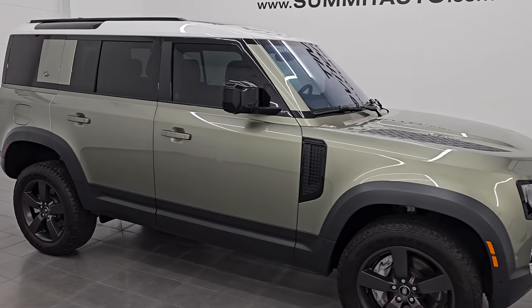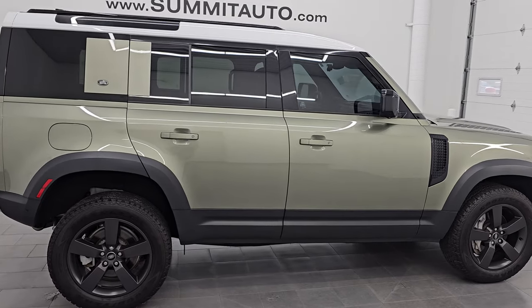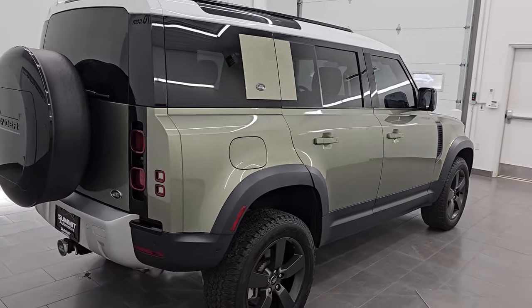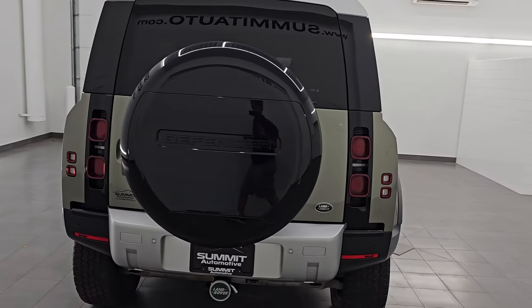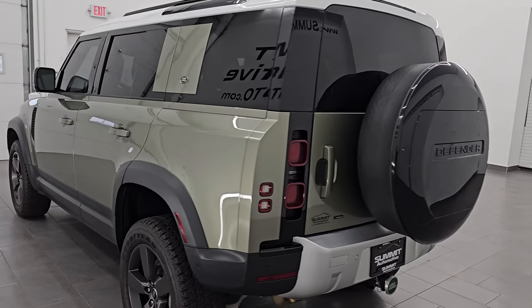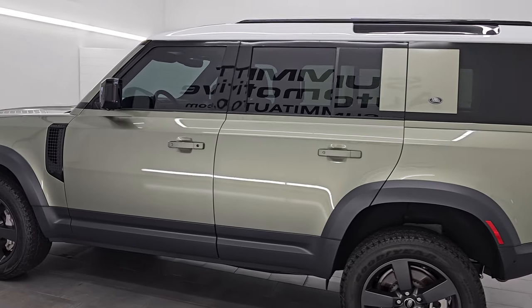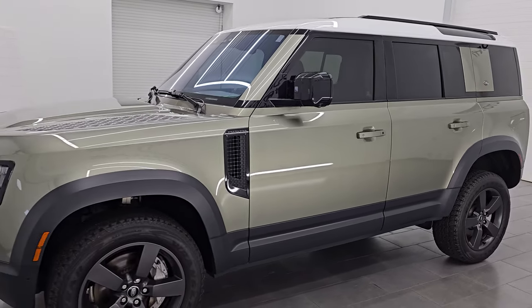Hey, this is Brett. I hope everybody's having a great day out there today and I am super excited to go over this 2022 Land Rover Defender SE with the air suspension package. This is stop number 14106ZA. I am here at Summit Automotive in Fond du Lac, Wisconsin, your new and used SUV headquarters. This 2022 Land Rover Defender has the three liter MHEV engine.